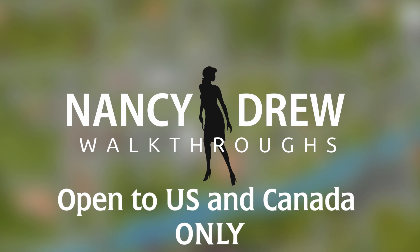There's no limit to the age, no limit to the submissions. It's just only open to US and Canada, and I apologize for that.